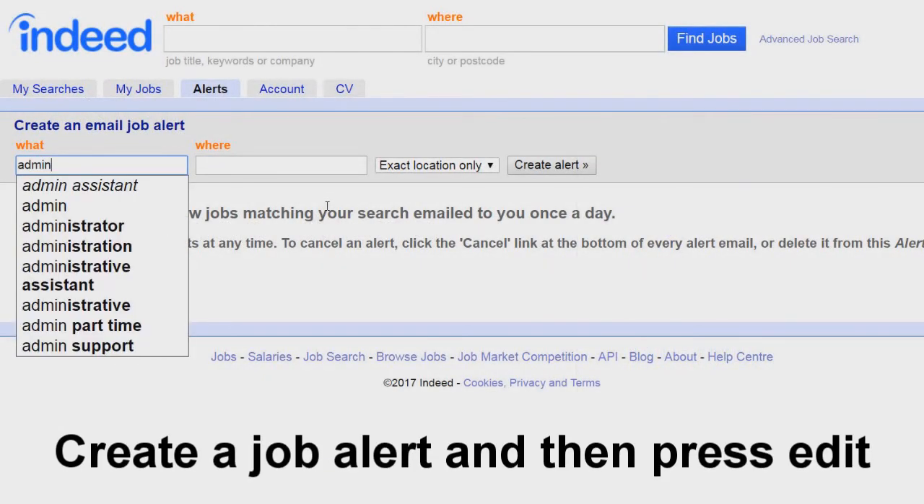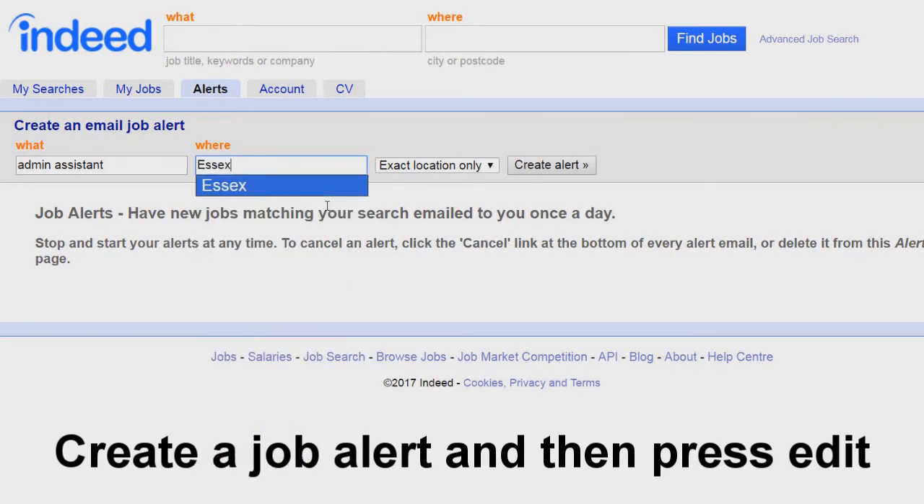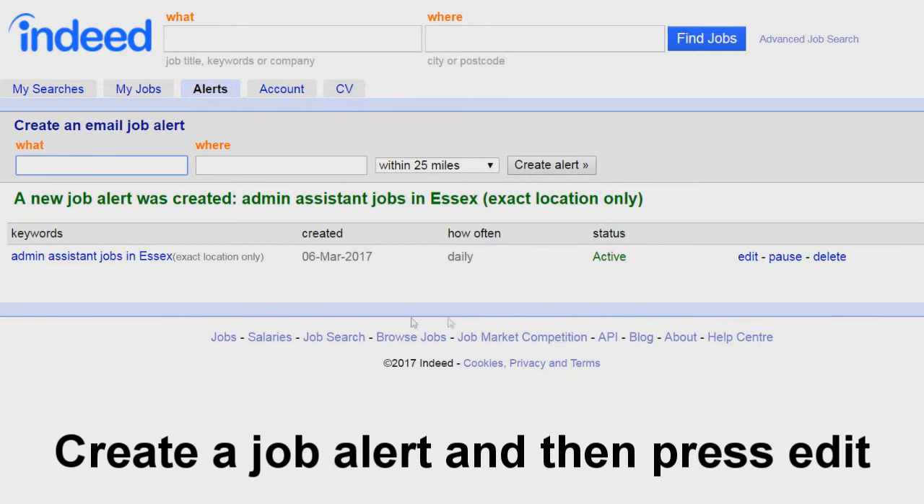To start with, create a standard job alert. In my example, I'm looking for admin work. Once created, you'll see the job alert listed. Click Edit, and here's where the tip begins.